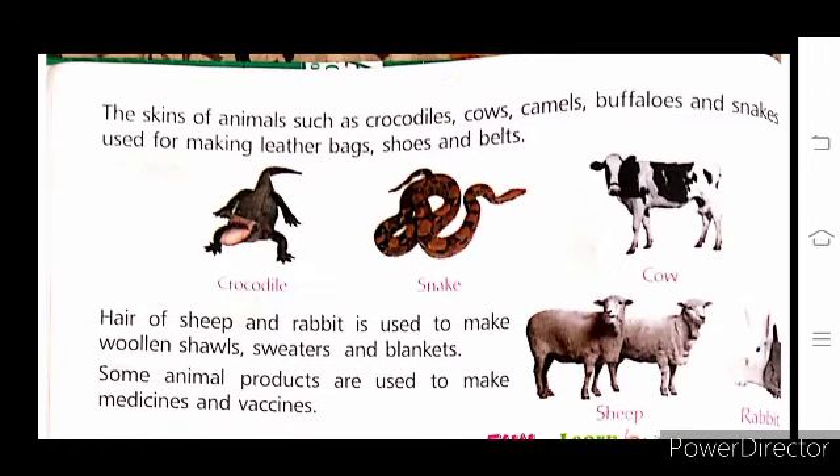The skin of animals such as crocodiles, cows, camels, buffaloes, and snakes is used for making leather bags, shoes, and belts. These items we use every day are all made from animal skins.